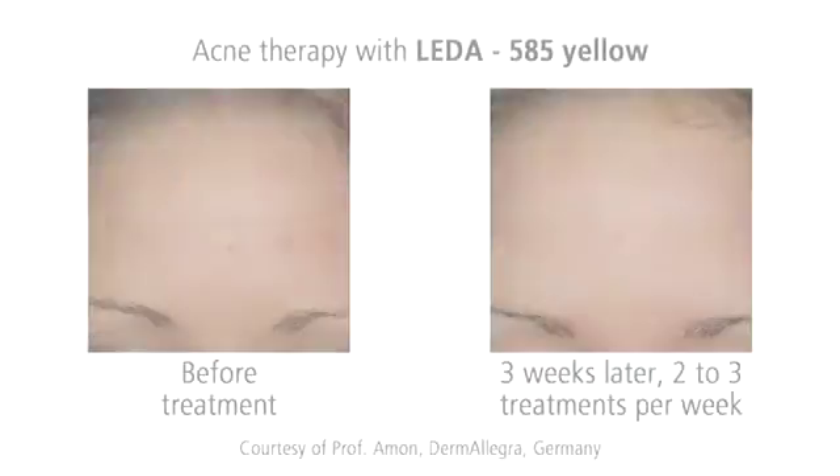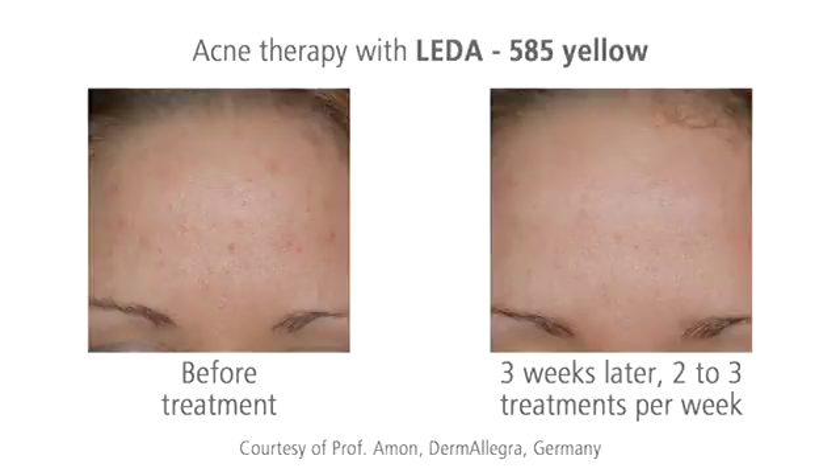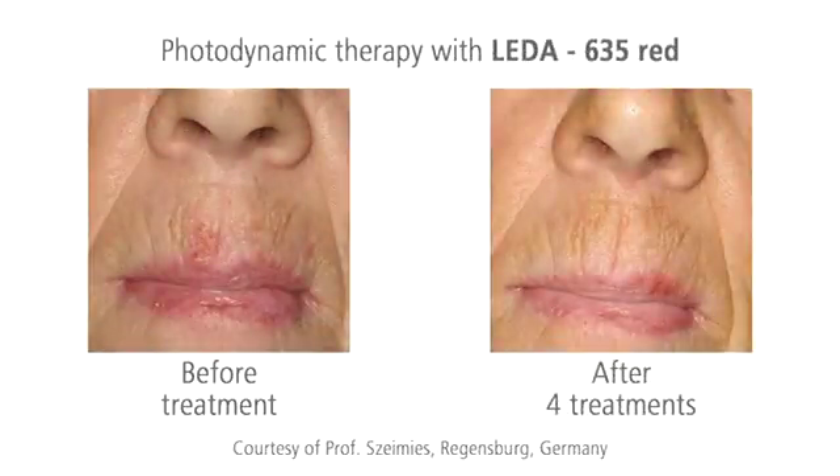The yellow screen supports acne therapy very effectively. Red light has a good influence on actinic keratosis, for example.